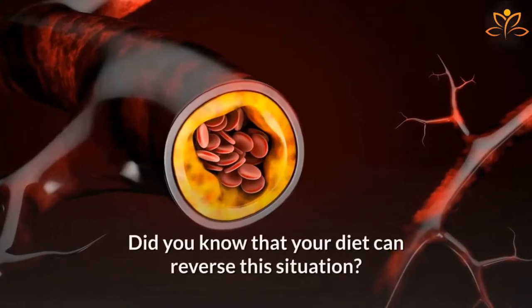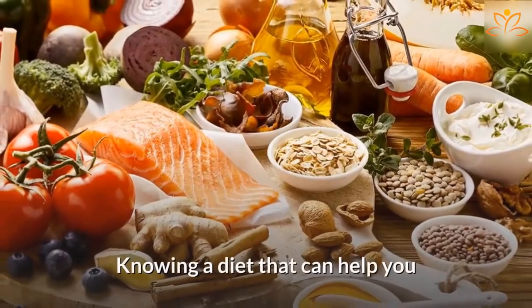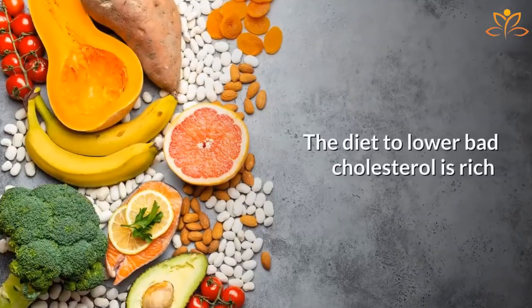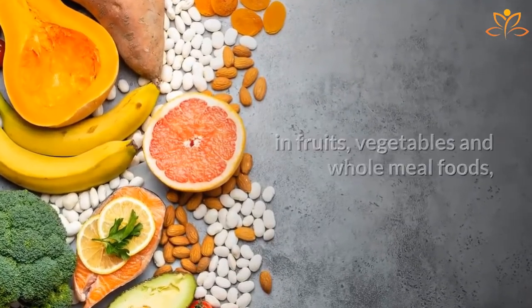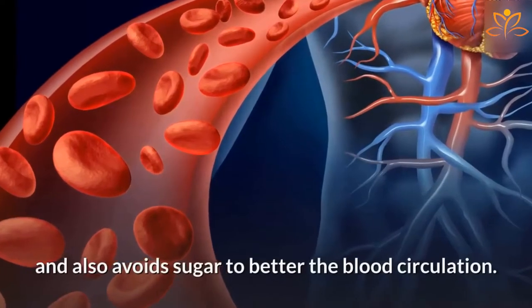Do you have high cholesterol? Did you know that your diet can reverse this situation? Knowing a diet that can help you reduce your bad cholesterol numbers will give you a better quality of life. The diet to lower bad cholesterol is rich in fruits, vegetables, and wholemeal foods, poor in saturated and trans fats, and also avoids sugar to better the blood circulation.